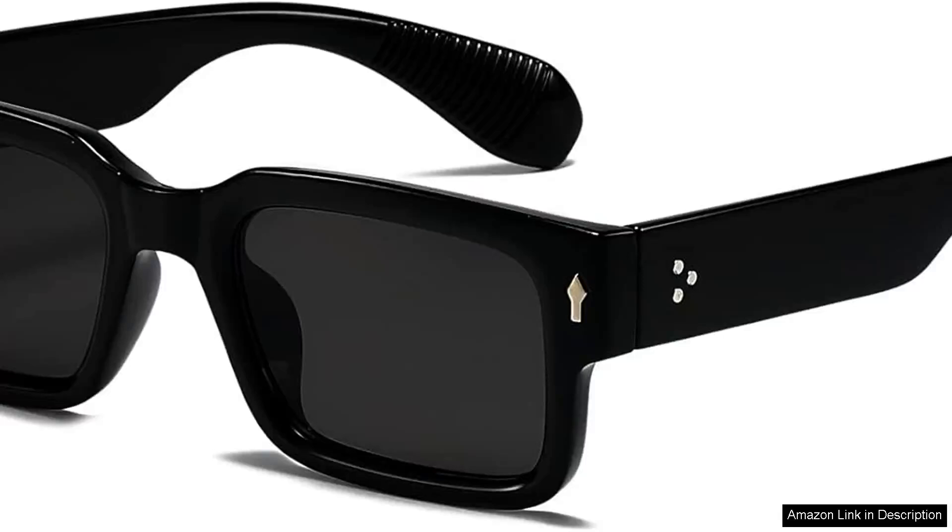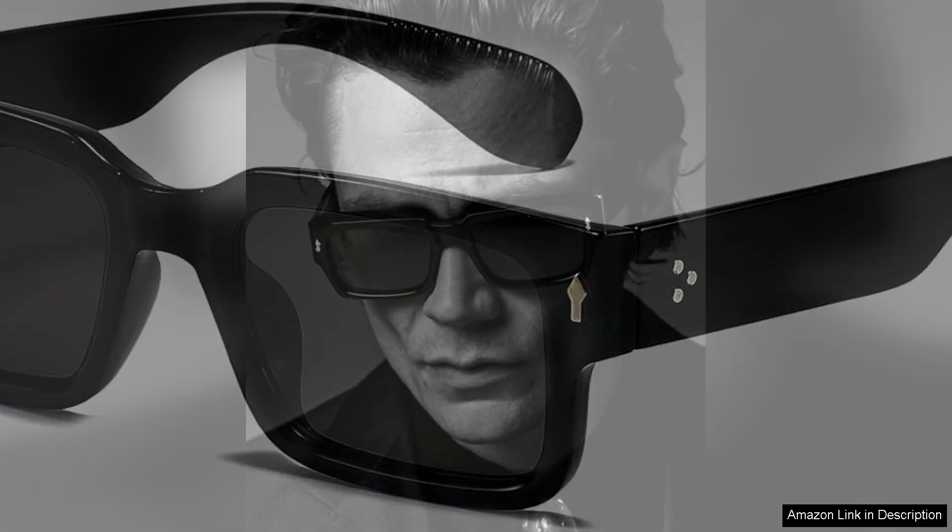The iRim Square Frame Sunglasses are a delightful addition to any eyewear collection, offering a perfect blend of style and functionality. These trendy, chunky rectangle sunglasses are designed for both women and men, making them a versatile accessory for anyone who loves to make a statement.